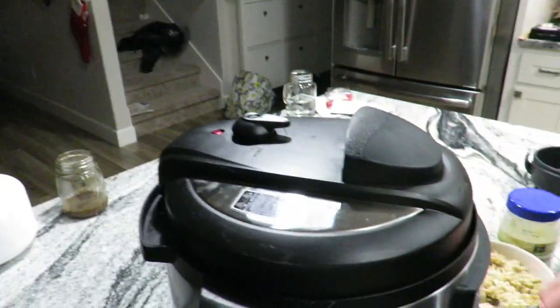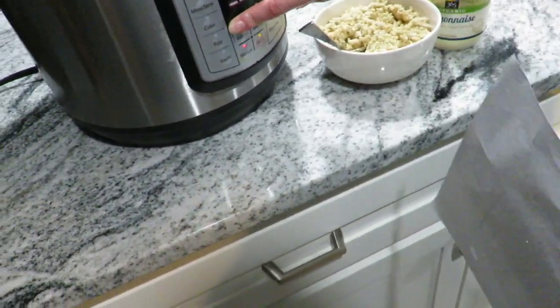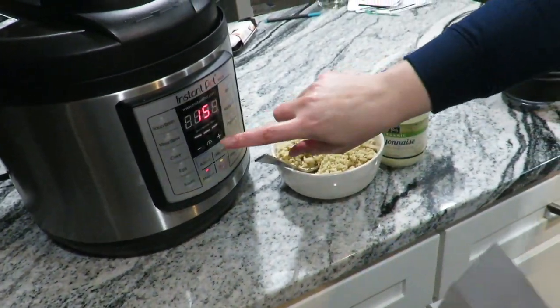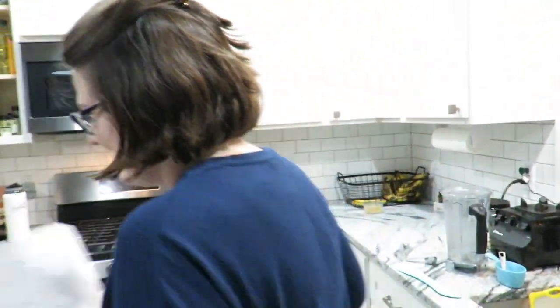Make sure it's sealed - lock it on the back notch - boom. Fire in the hole! Manual setting, high pressure, 20 minutes since they're pretty frozen. And then the cashews and mayo go in at the end. Alright, we'll catch you in 20 - soups on people!